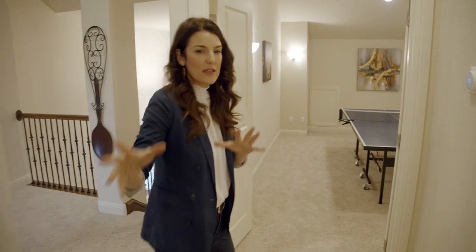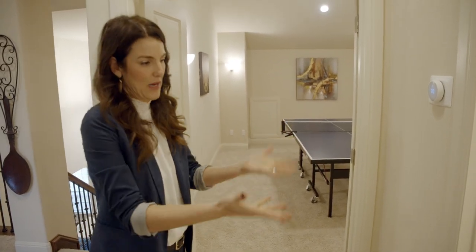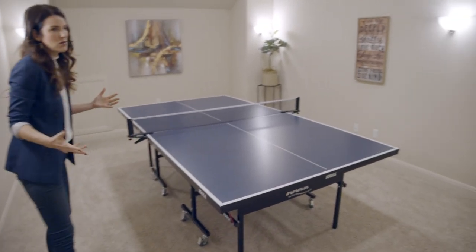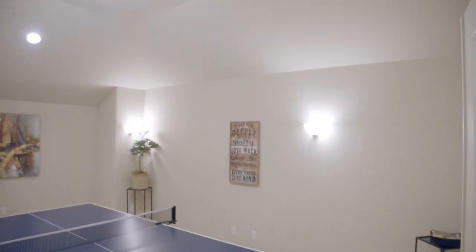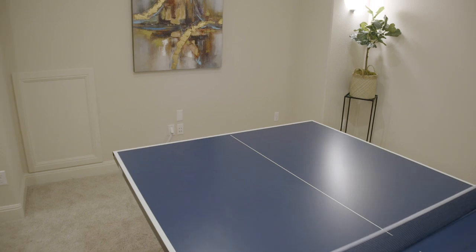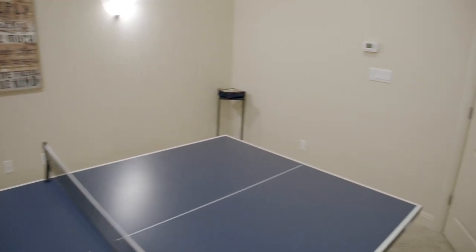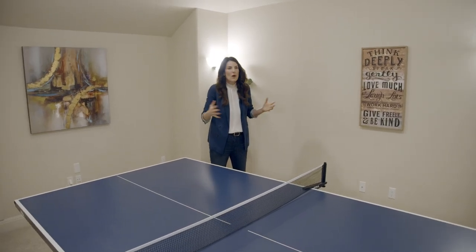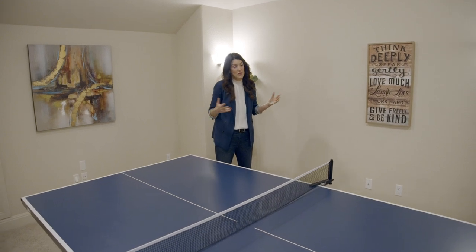This bedroom is the only one in the house that has the bathroom outside the room, but as you can see, it's right next door. They're using this next space as a game room — it's kind of another bonus room in this house. It's a five-bedroom house and this does not count in that bedroom count. This room is so great because it could be used for many things — a really large office, a playroom, or even an extra bedroom if you wanted to add a closet.